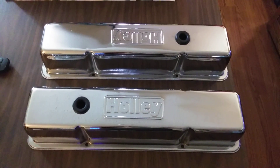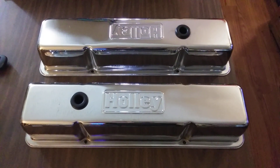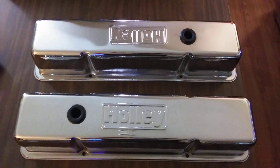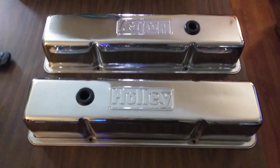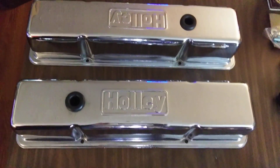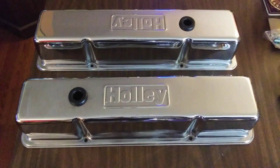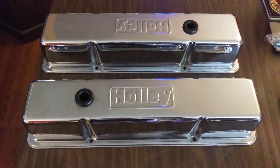Check out these brand new 1981 Holley valve covers. Just scored a hell of a deal on them — these are literally brand new, 1981. Damn good shape. Had a pair just like them back in the 80s. Ain't seen too many of them since. Pretty hard to find valve cover.